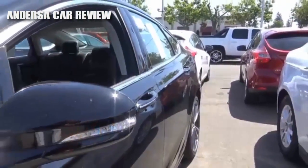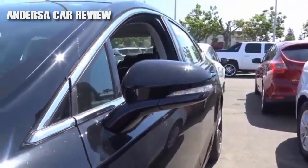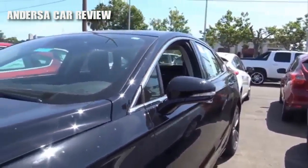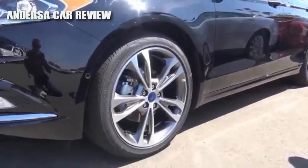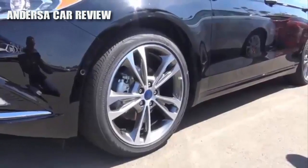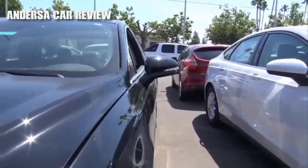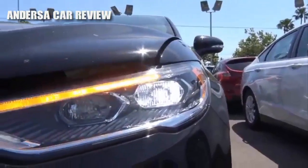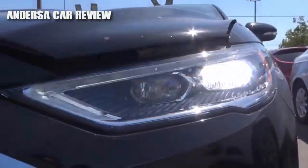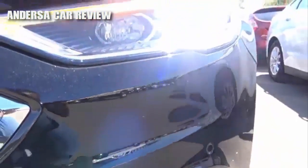The Fusion also shares the same platform with the Lincoln MKZ; however, they look nothing alike. You have 19-inch aluminum wheels. Coming up front, I love these new LED headlights. You also do have LED turn signal indicators, fog lights, and front parking sensors.